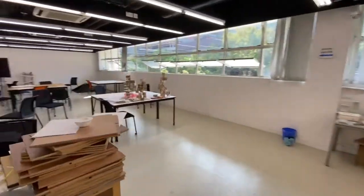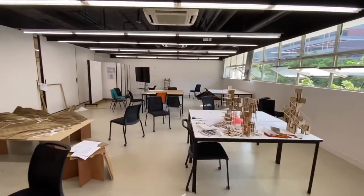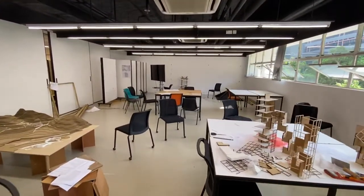This is where the exhibition is going to happen. We're going to be setting up right now.